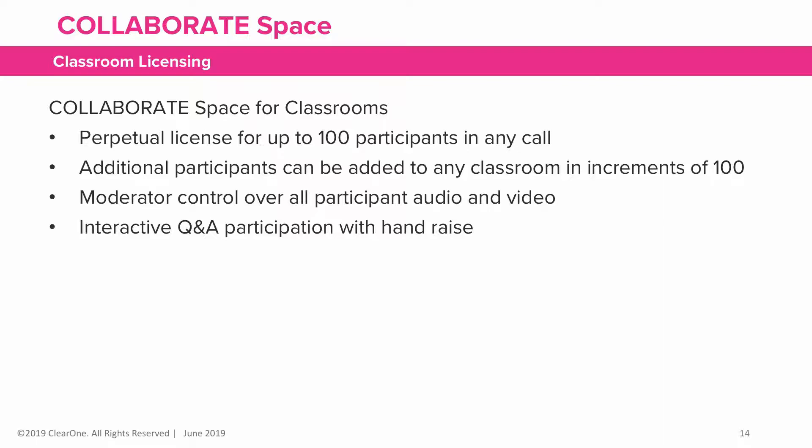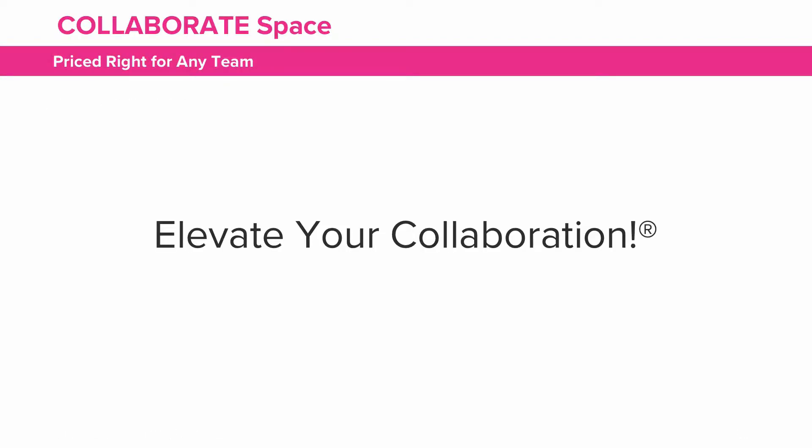The moderator controls all participant audio and video, and it provides interactive Q&A participation with a hand-raised feature. Elevate your collaboration with Collaborate Space. For more information, please visit our website at www.clearone.com. Thank you for your time.